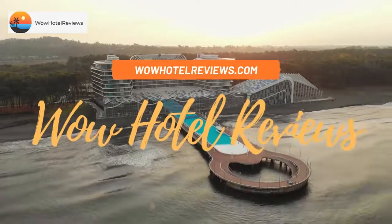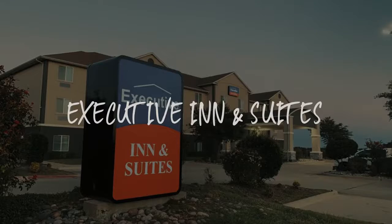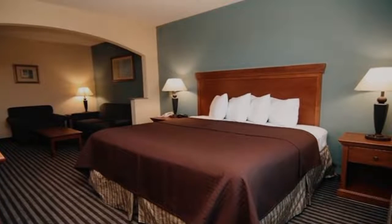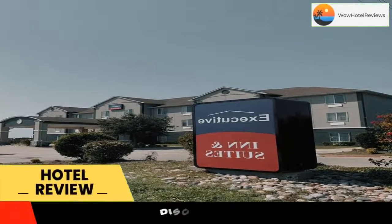Hello guys. Welcome to Wow Hotel Reviews. Today I am reviewing Executive Inn & Suites, it's a 3-star hotel. Please use our booking.com link in the description to book the hotel and get special pricing.